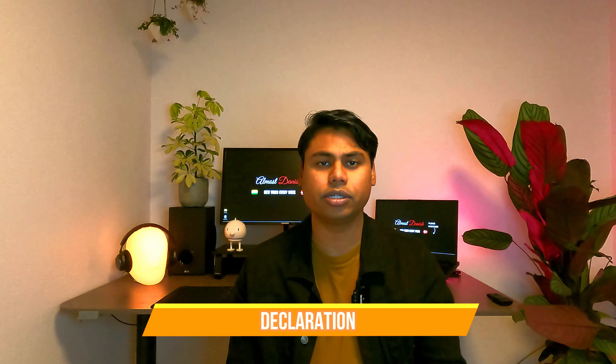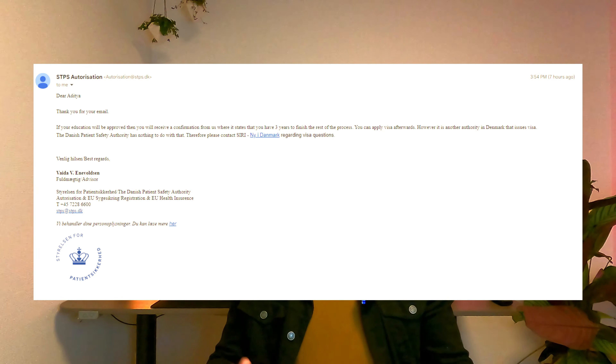Before we go forward, I want to say I'm making this video with my own research — I'm not affiliated with any consultancies. I even wrote to the Danish Patient Safety Authority because I had some doubts; you can see the email on screen. I wanted to be clear and give you the right information. Always trust the words coming from the Danish Patient Safety Authority, because they are the authority that will be granting you the authorization.